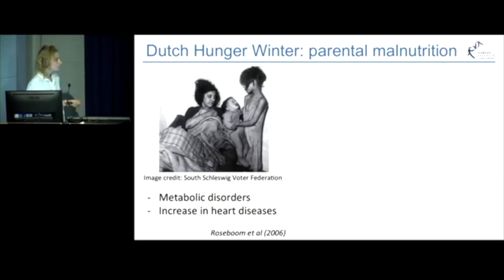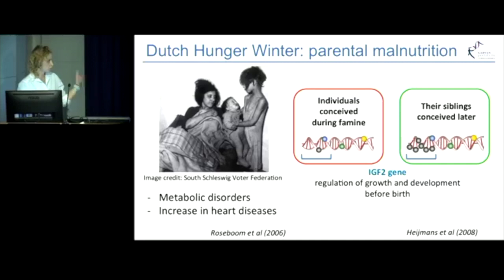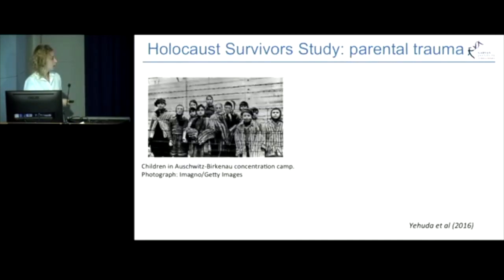It has been found that individuals who were conceived during famine had epigenetic changes to the gene which regulates growth and development before birth, compared to their siblings who were not prenatally exposed to famine and were conceived later.